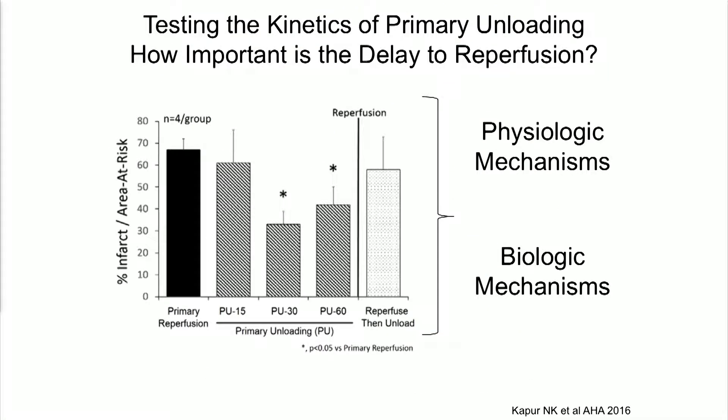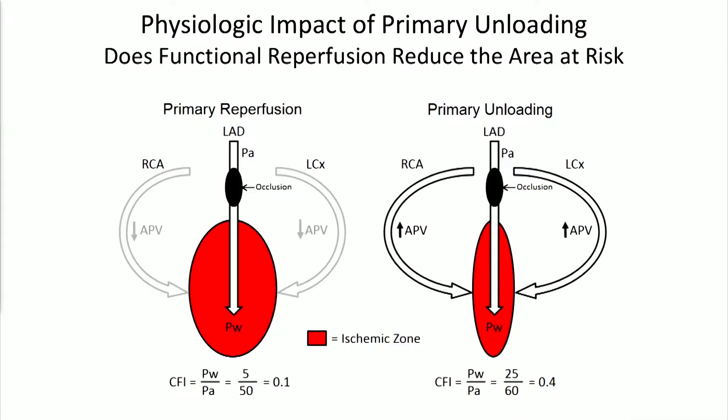Over the last year, we've been testing the kinetics of primary unloading — specifically, how important is the delay to reperfusion. We tested 15-minute, 30-minute, and 60-minute delays, and it became clear that delaying reperfusion is a necessary component of the benefit of reducing infarct size with a mechanical unloading device. One physiologic impact we became very interested in is functional reperfusion: with the LAD still occluded, you could get enhanced collateral flow through non-occluded vessels, leading to a reduction in area at risk, which may be driving the infarct-size benefit from a physiologic perspective.